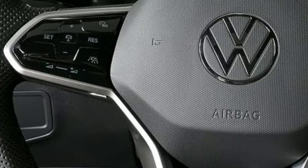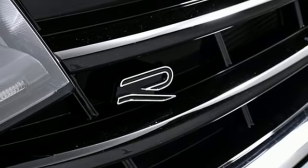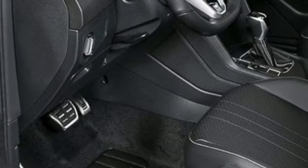External memory control. First and second row express open and close sliding and tilting sunroof. Inductive device charging. And automatic transmission.